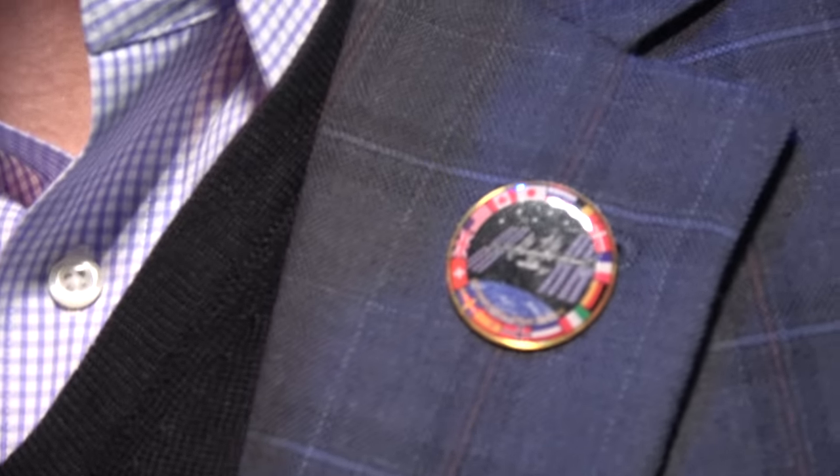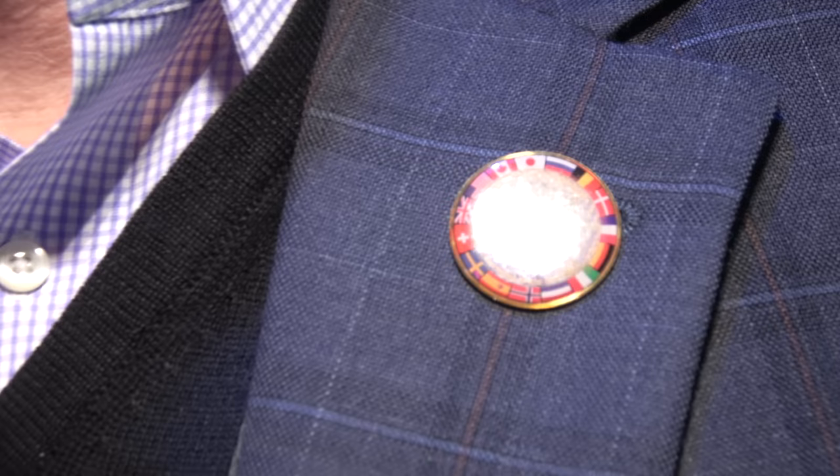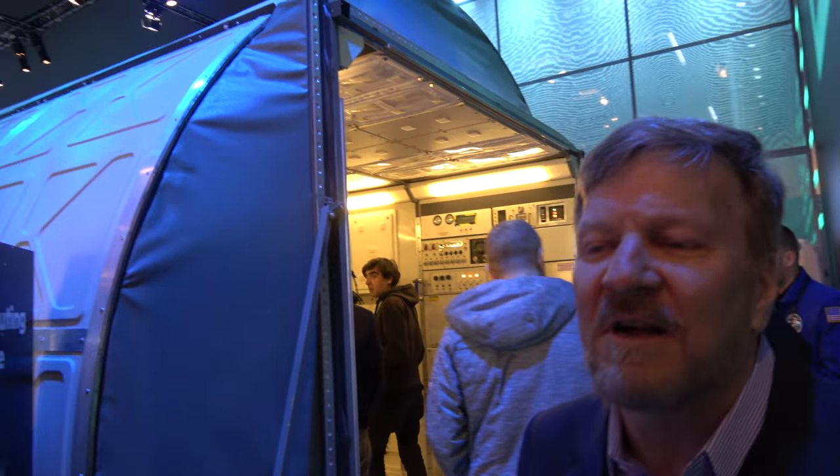What are you wearing right here? I'm wearing a lapel pin delivered to me by the ISS office. This is the ISS. The ISS is huge — it's a little bit longer than an American football field, or a little bit larger than a soccer field.